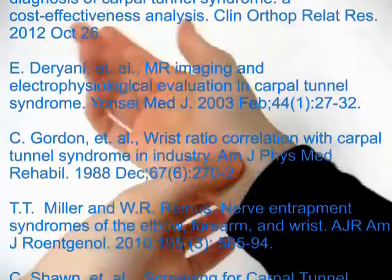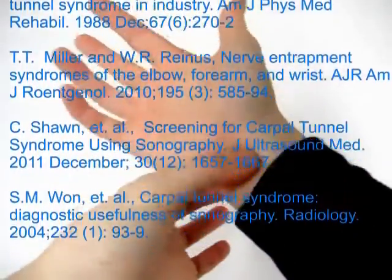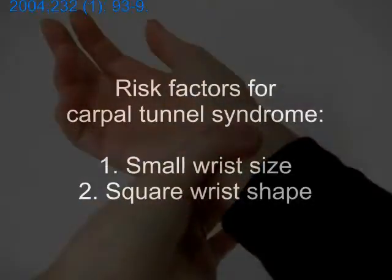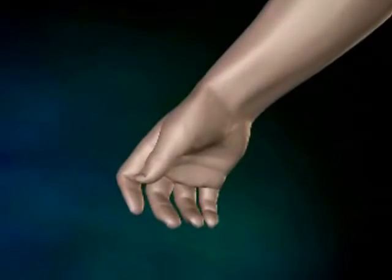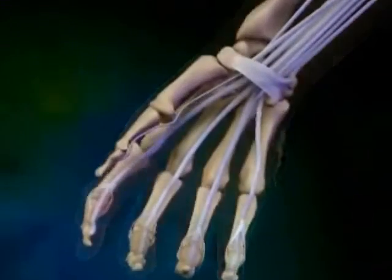Numerous recent reports have shown two risk factors that were previously overlooked: one being a small wrist size and another being a square wrist shape. To understand why these matter, we must understand carpal tunnel syndrome.